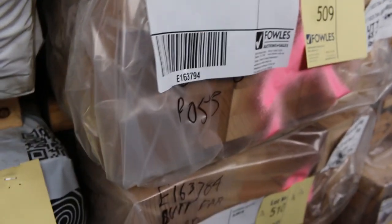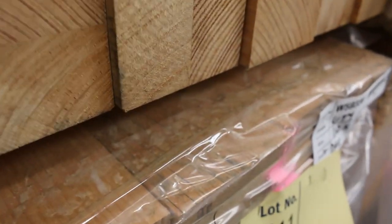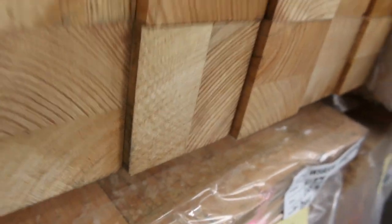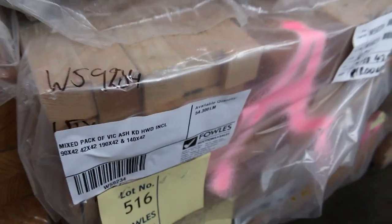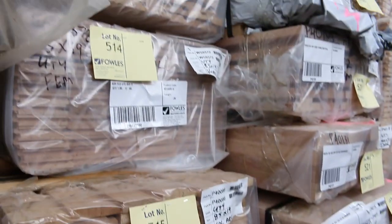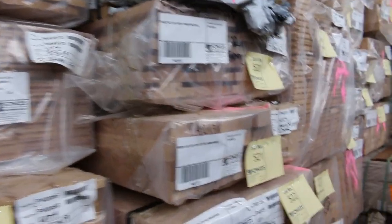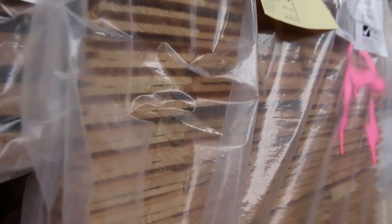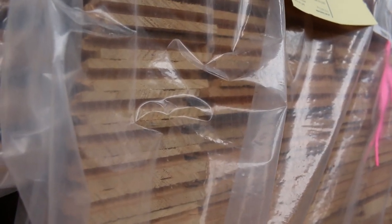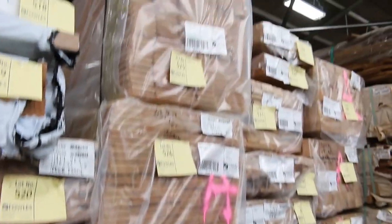65 by 65 posts, also some 90 by 90 posts. Some dressed material, 110 by 19. I've got a mixed pack there - lot 516 is an interesting one. We've got architraves in 65 and 85 by 19 in the colonial patterns. We've got a number of packs of Vic Ash flooring which we haven't seen for months - 85 by 19 Vic Ash flooring, about six or seven packs in tomorrow. If you've been waiting for that, jump on it because it's been very hard to come by.